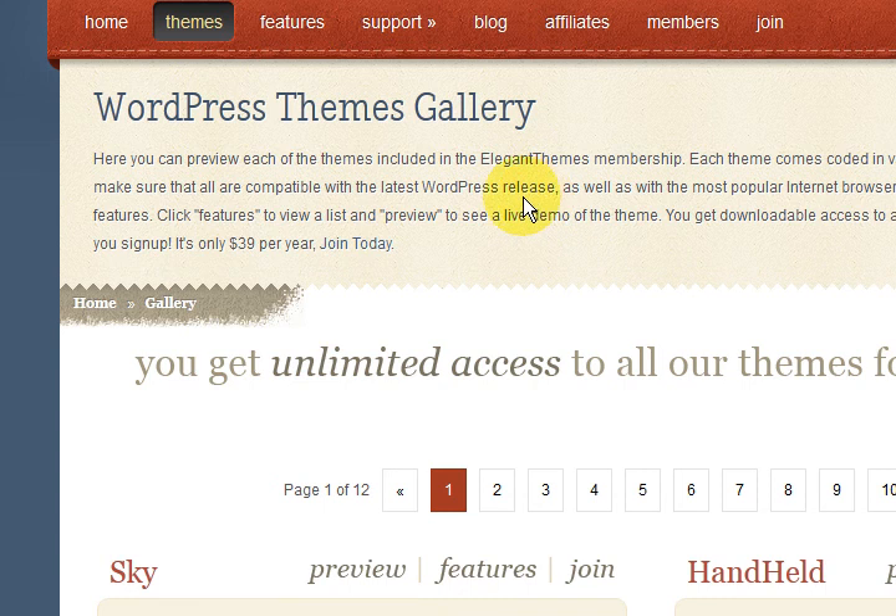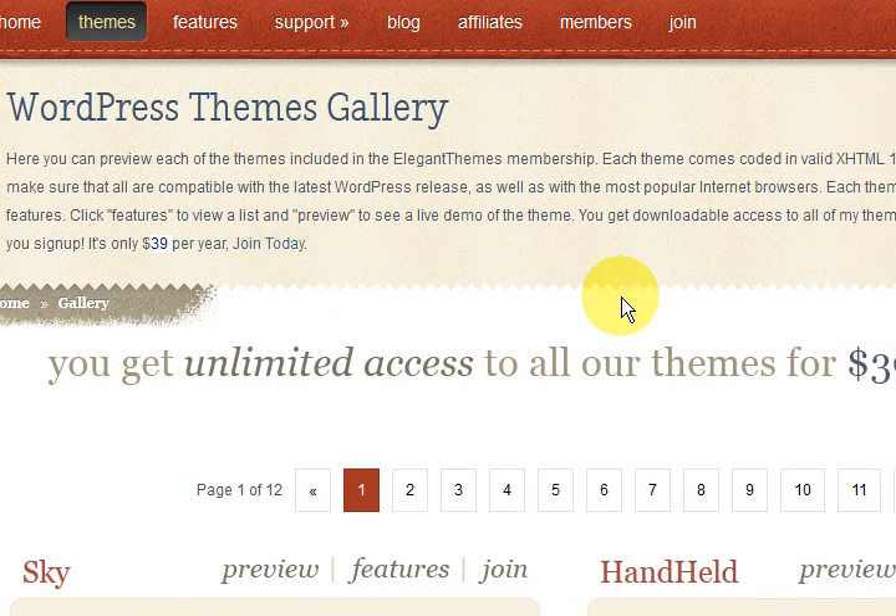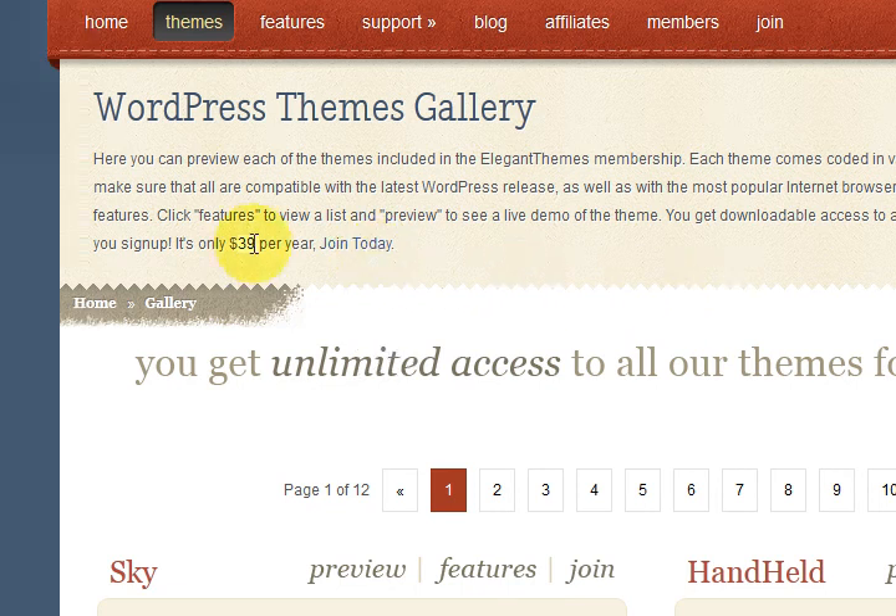They've actually got over 60 themes in here. All you have to do is pay $39 a year to join, and that doesn't mean you have to stay. You can go in there and download all of the themes if you like and leave. The $39 covers support if you need it.